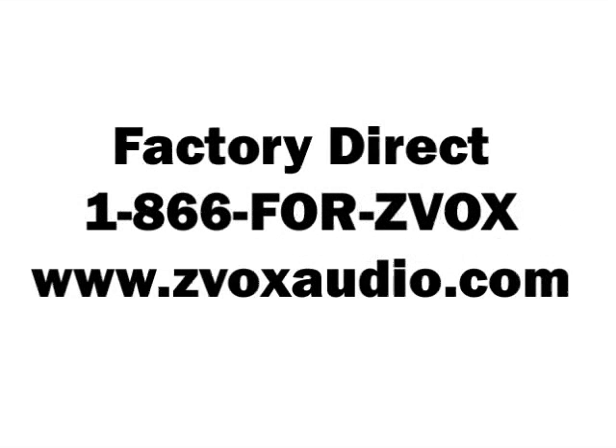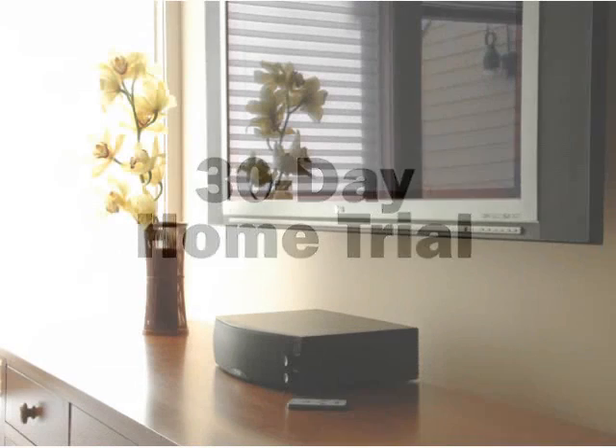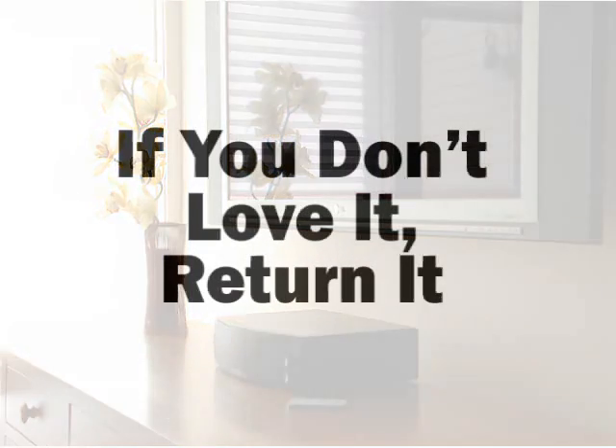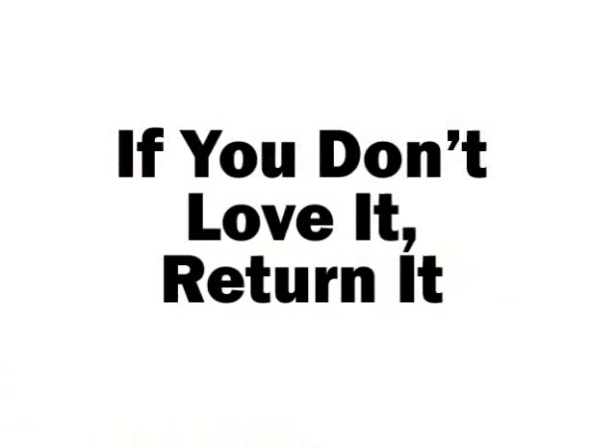Now here's the good part. You can order a Zvox single cabinet surround sound system directly from the factory, get a 30-day home trial, and listen in your home with your movies, your TV shows, and your music. If you don't absolutely love your new system, return it for a full refund. But be warned — we're pretty sure you'll love it.